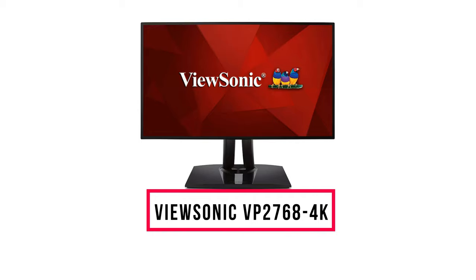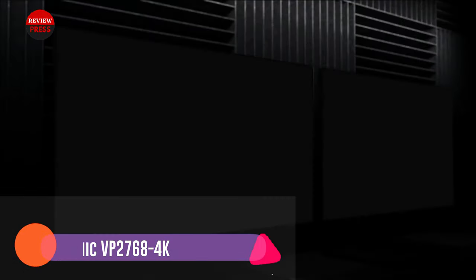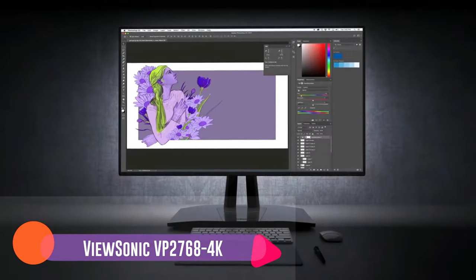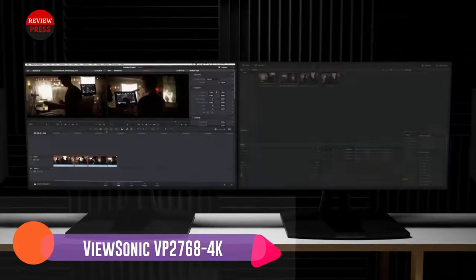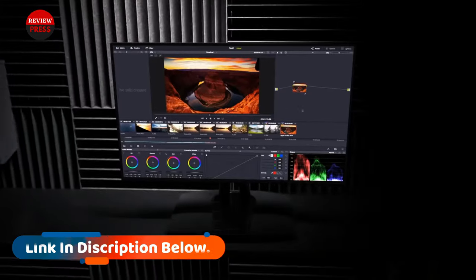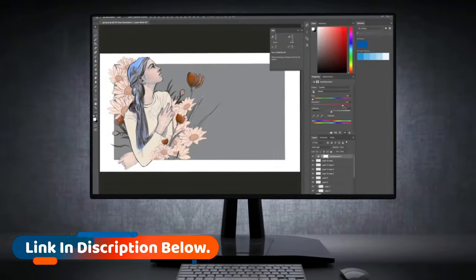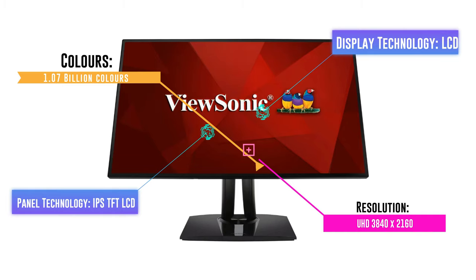Number 6: ViewSonic VP2768-4K. If you don't mind buying a less known brand in exchange for better performance, then the ViewSonic VP2768 is your best choice. This is a very aesthetically pleasing monitor with slim bezels and a metal stand — its thin display looks and feels much more expensive than it really is. It is a sleek 32-inch 4K UHD monitor with a modern and minimalist look, perfect for your home or office, offering the most crisp image and good contrast in that price range, with super clear MVA panel technology and ultra-wide viewing angles.